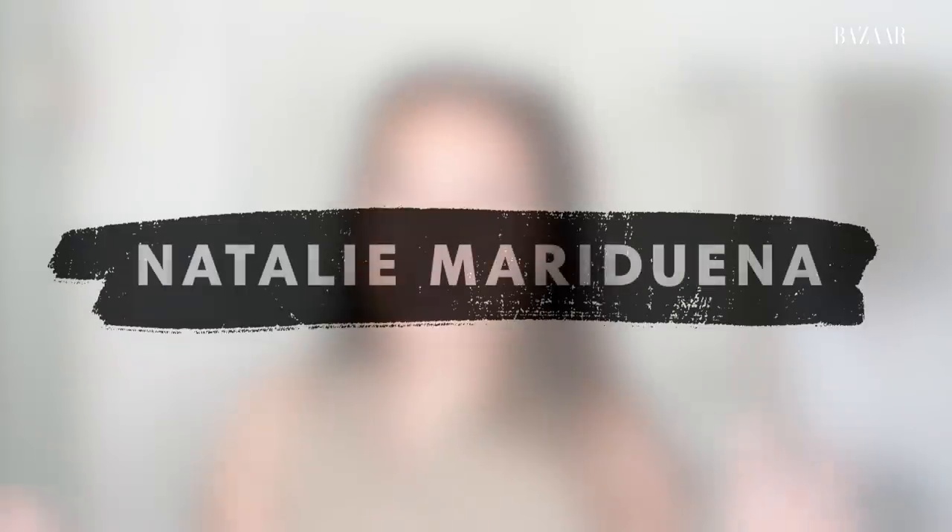Hi guys! My name is Natalie Meriduena, or Natalie Noel, and I'm going to show you my nighttime get ready for bed with me routine. My nighttime routine is probably the most important part of my entire skin regimen because everything builds up throughout the day, and it's so important to get all that off at night.